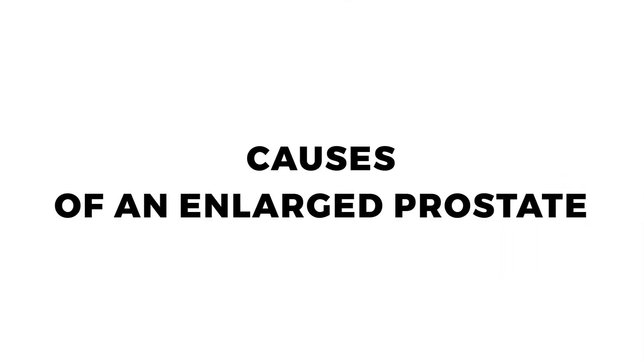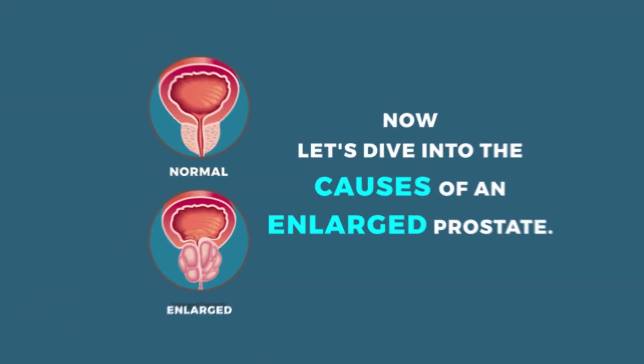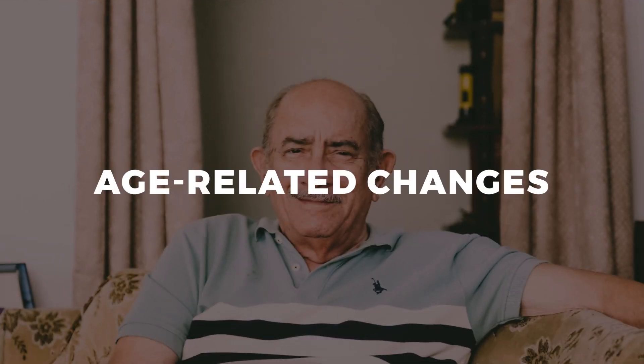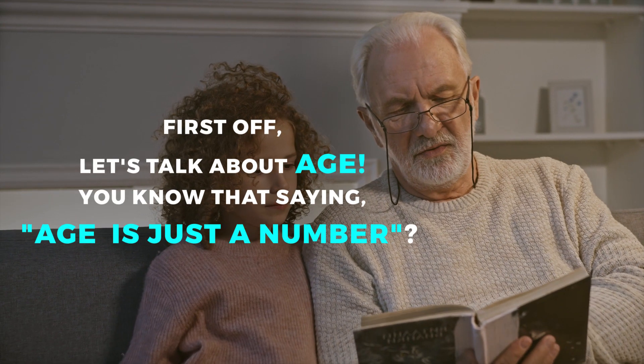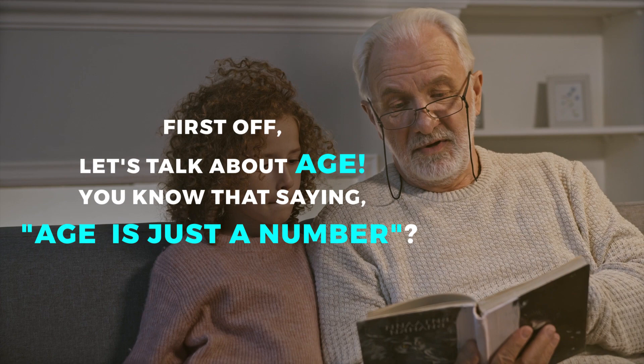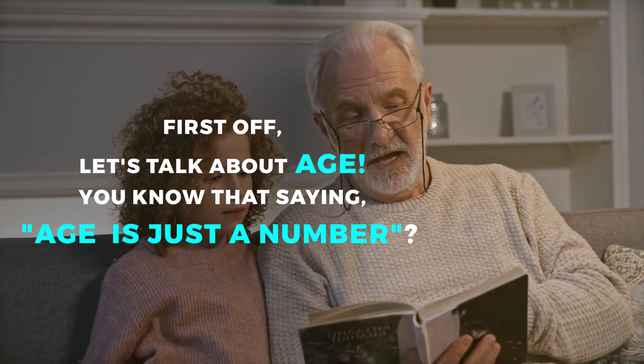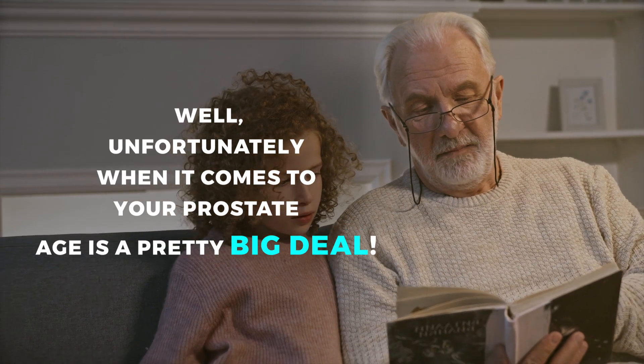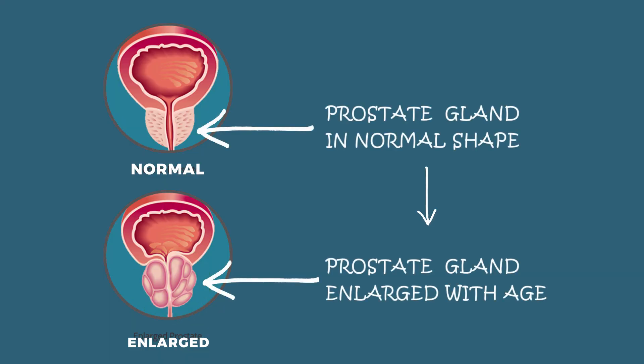Causes of an enlarged prostate. First, let's talk about age-related changes. As you get older, your prostate tends to grow — like how your waistline expands after one too many slices of pizza.